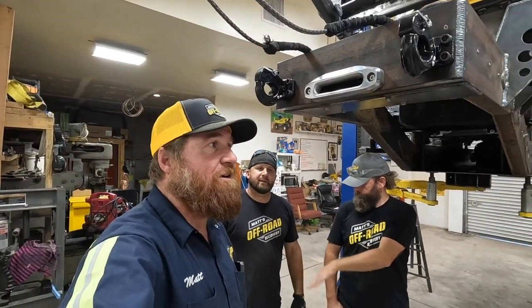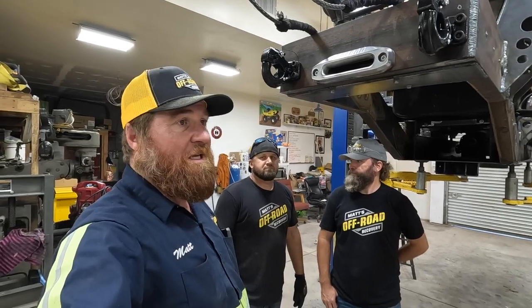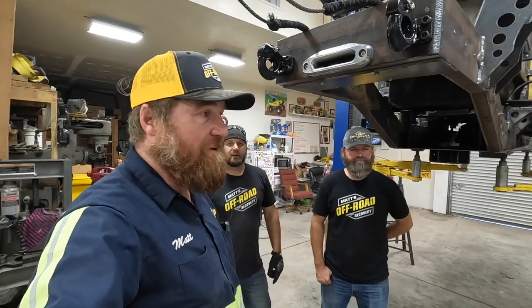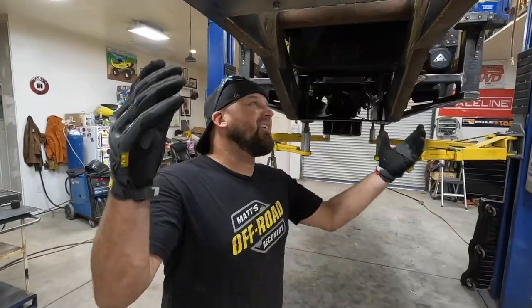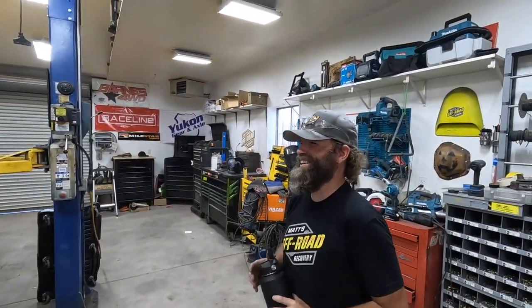That was a good day working on the wrecker. We got a lot done today — Lizzie got a lot welded up, Skeeter got those axles prepped. We'll be hitting those hard tomorrow. We've got a bunch of welding left to do with the axles out. I think we should start all over — this is too much fun. It's going too fast. We'll see you tomorrow.